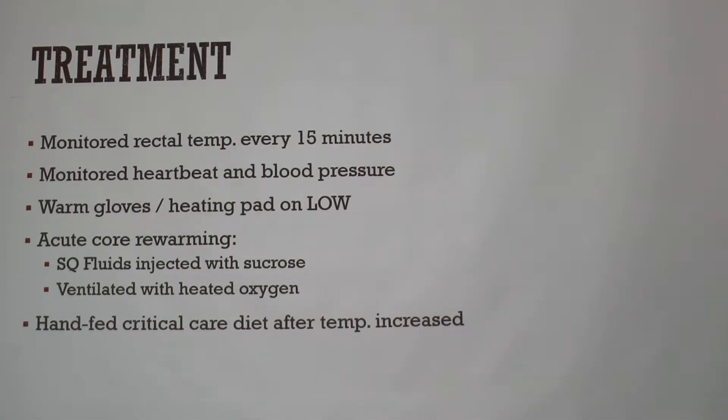There's a technique called sub-Q core rewarming, which can be more effective than just a heating pad. You administer subcutaneous fluids so warmth distributes throughout the body. We also gave him sucrose because his blood glucose was extremely low and we needed to bring it up. Additionally, we have an oxygen cage where you can run warm oxygen through a sealed enclosure, which helps get warm air into the system.